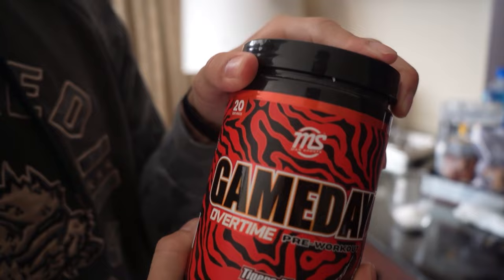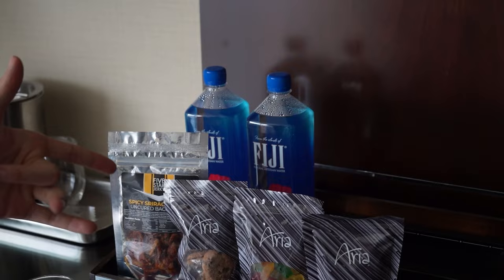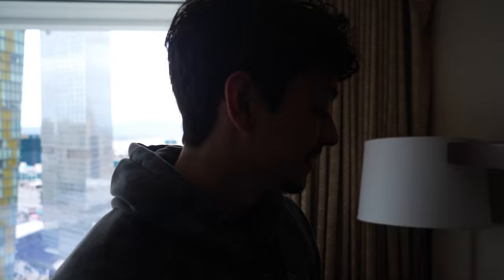This is a new Game Day Overtime pre-workout. If you guys want some, I'll leave a link in the description — use code 'martine.' We were gonna use some Fiji water, but my brother looked it up and apparently the Fiji water off the shelf would be charged at twenty-two dollars per bottle. Tap water is not that bad anyway — we were thinking like ten dollars.